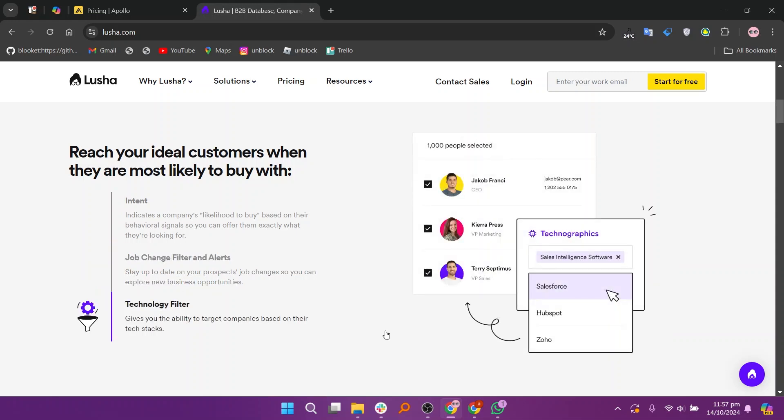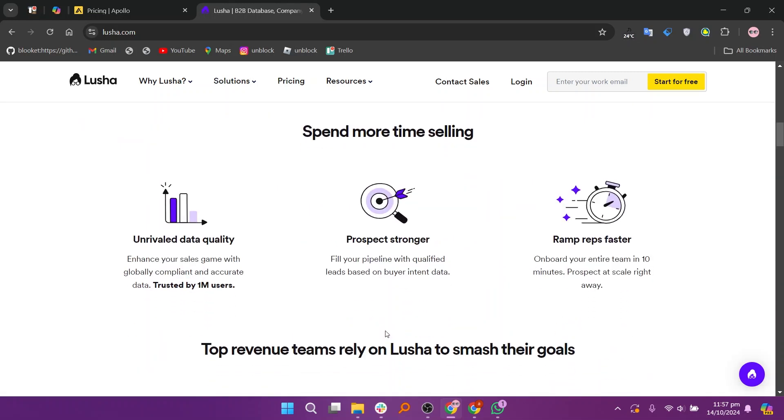Lucia offers different plans, starting with a free option, then a pull plan at $36, and a premium plan at $59.